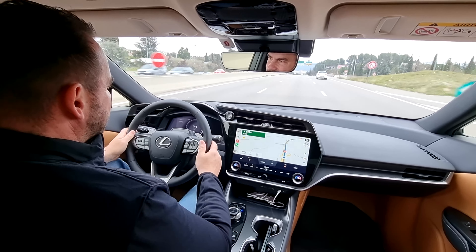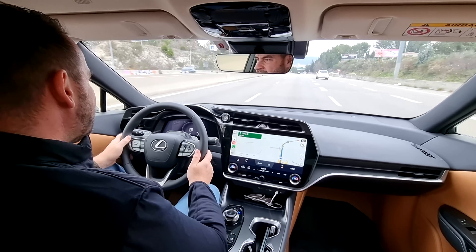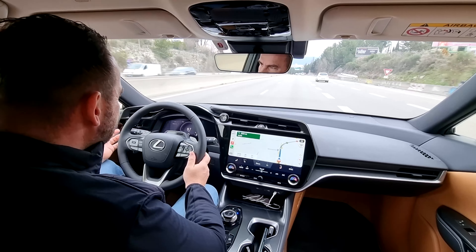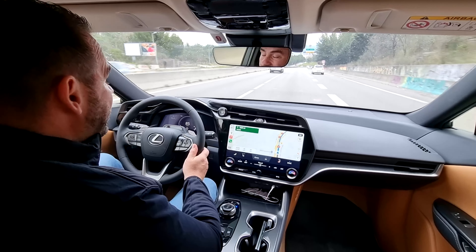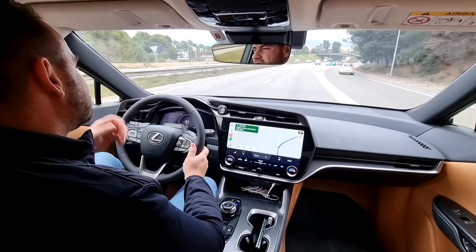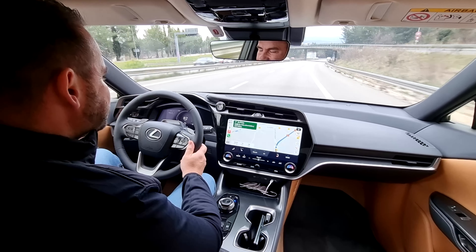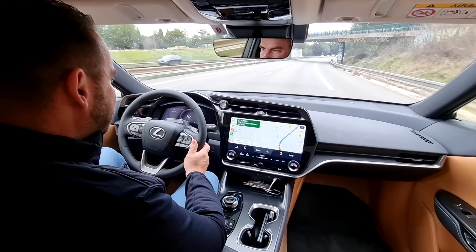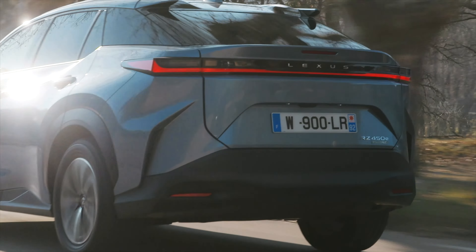Čo sa týka jazdy, pohodlie si tu budete užívať. Ale čo sa týka dojazdu, tak ten je pomerne diskutabilný. Teoreticky dojazd by mal byť viac ako 400 km. Ale keď sa pozerám na reálnu spotrebu, ktorá je viac ako 20 kWh, tak jednoducho na túto hodnotu sa dostanete veľmi ťažko. Čo si myslím, že je málo.